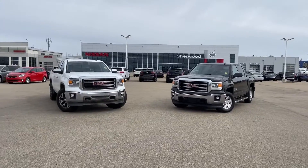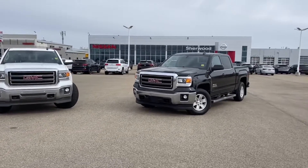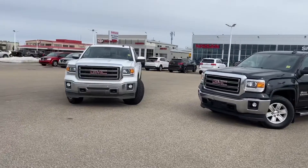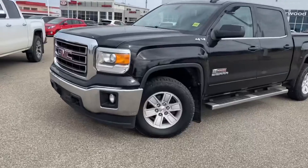Hey Joe, how's it going? It's Thomas at Sherwood Nissan. I'm very sorry about the wind, but I'm here to show you these two beautiful GMC trucks — you have the white SLT there and the black Kodiak there. So let's have a look at the Kodiak first.